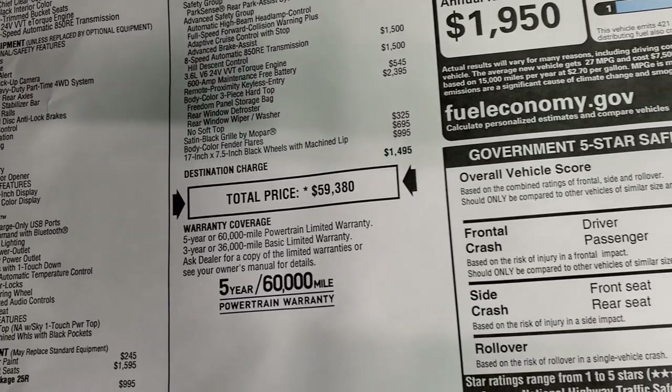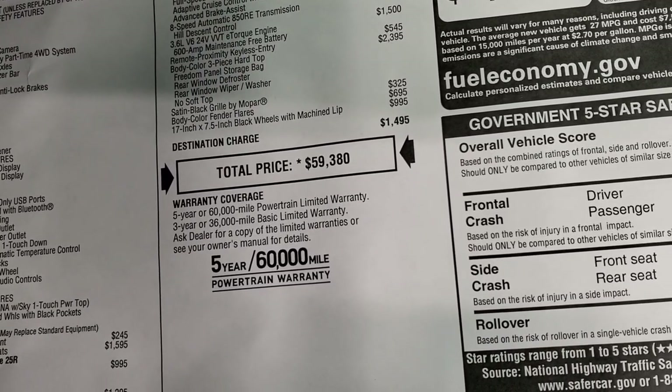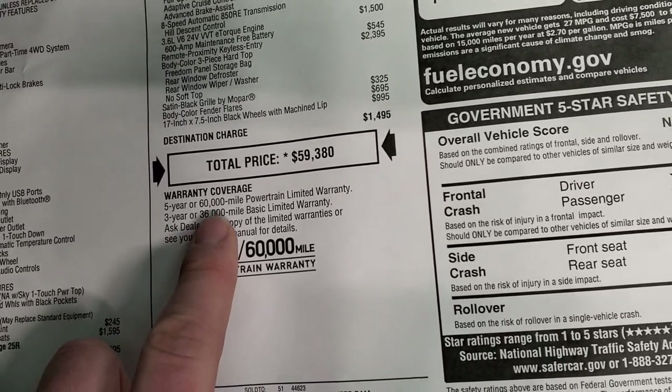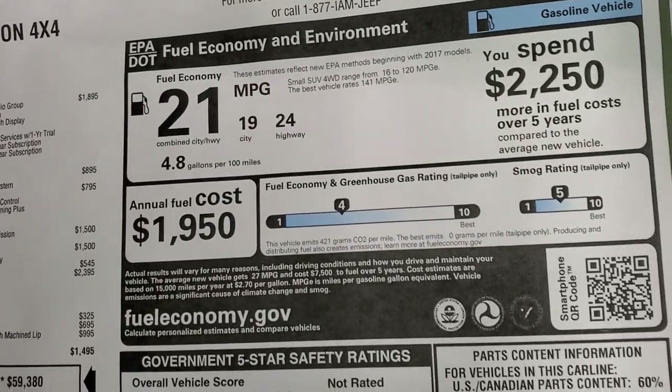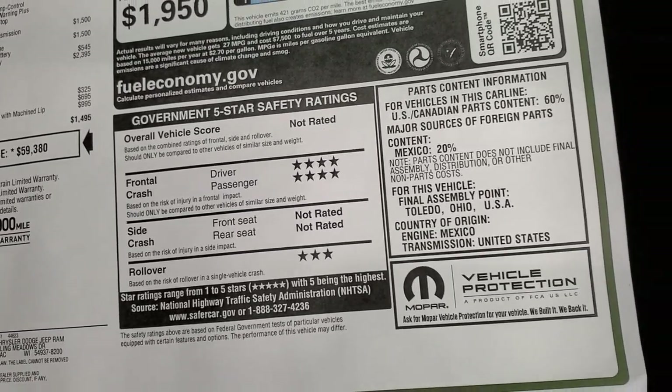Total MSRP is $59,380. For your Summit price, check the link in the upper right-hand part of the screen for all discounts and rebates. Warranty is 3-year/36,000 bumper-to-bumper and 5-year/60,000 powertrain. Still amazed at 24 miles per gallon on the highway. Front crash and rollover ratings are shown there on the sticker as well.